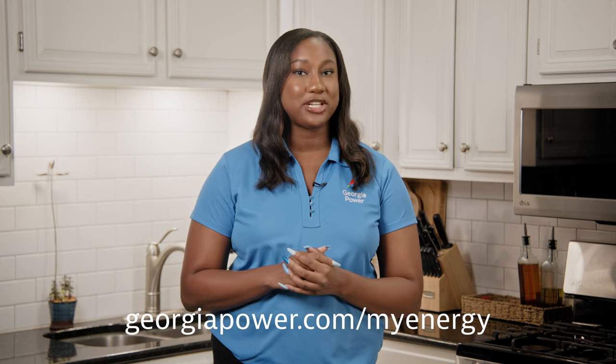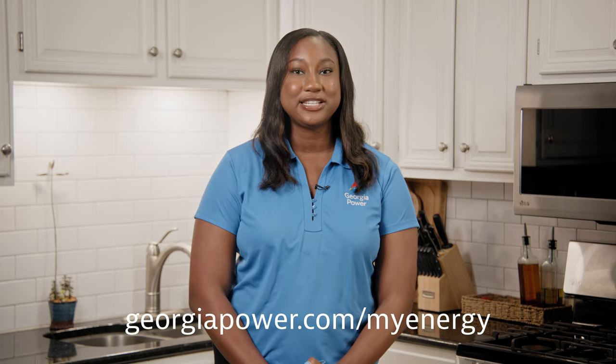Please visit georgiapower.com/myenergy for more tips, information on different rate plans, and energy assistance options.